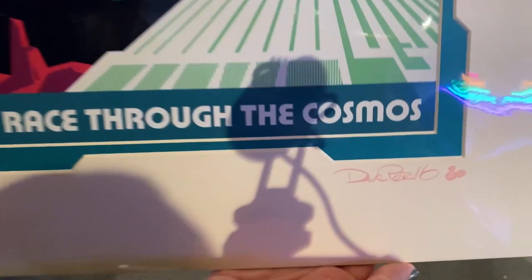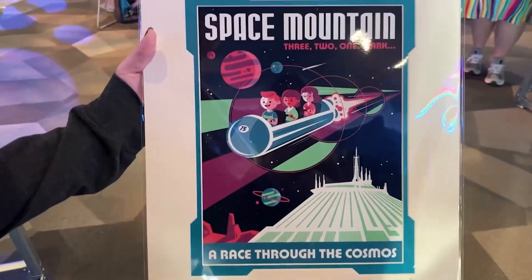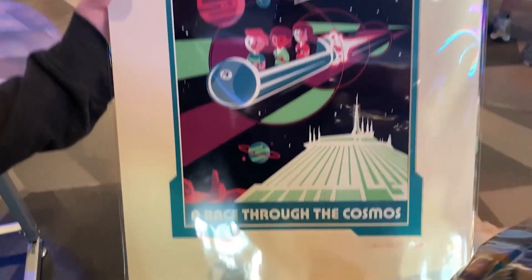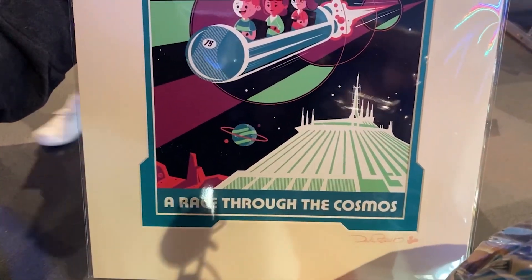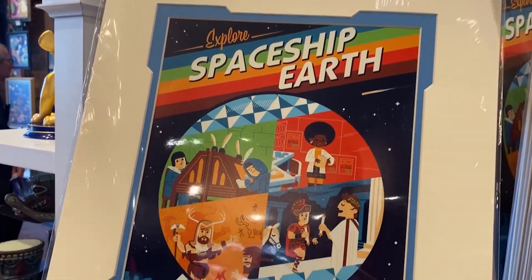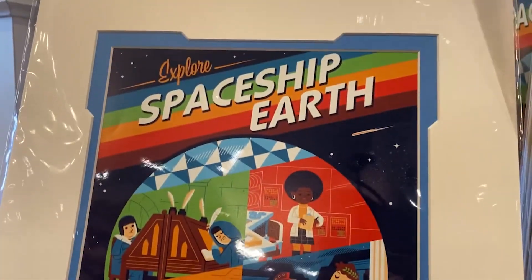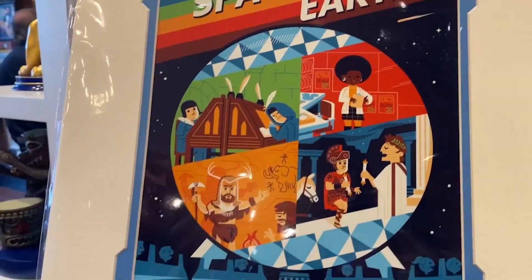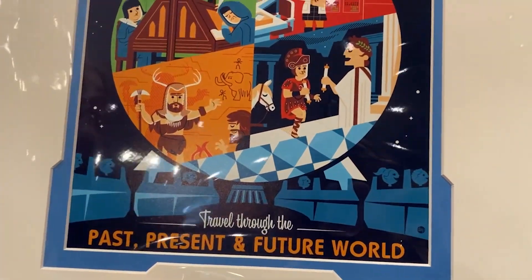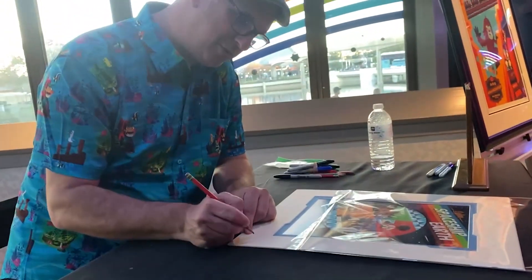Dave Perillo signed our print and put a little Mickey on it — he's a very nice guy. When he was signing it, he gave us a tip to check the America Pavilion. And sure enough, the Grand Fiesta Tour print we really wanted was there! Thank you, Dave!